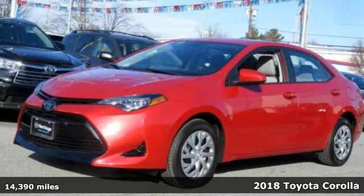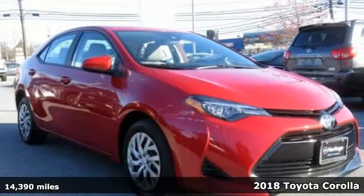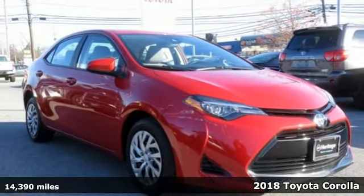Here's a 2018 Toyota Corolla. When you're looking for comfort, convenience, and quality, you think Toyota.